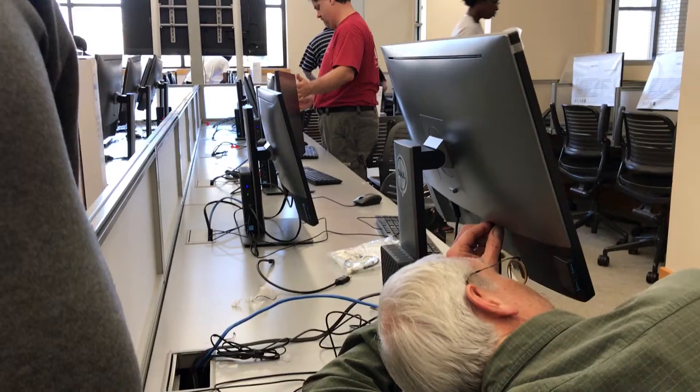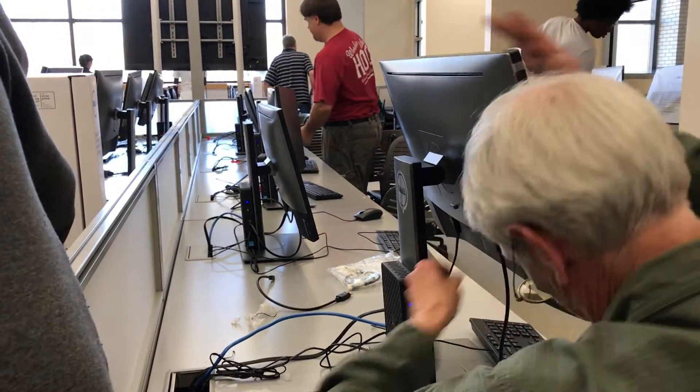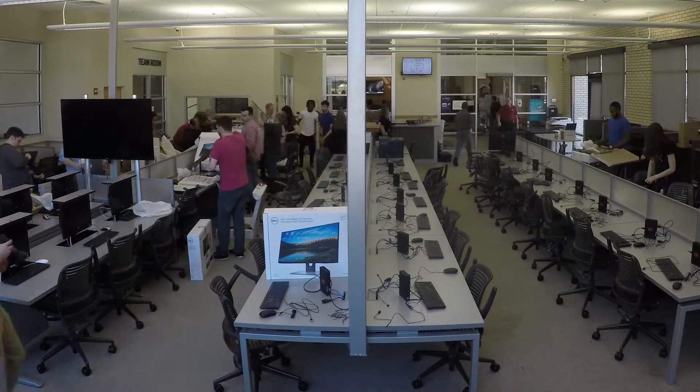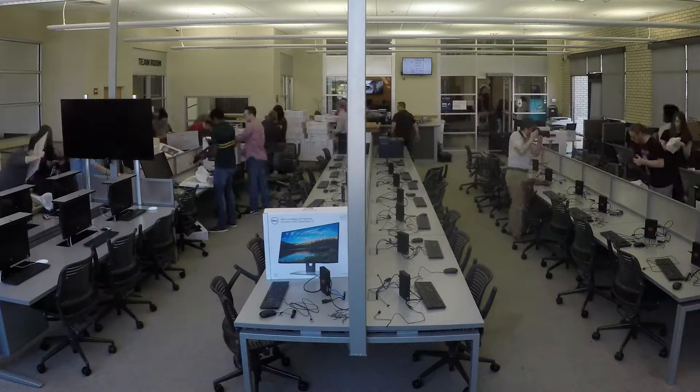We need to get our labs virtualized first, and then we can start rolling out and implementing over the next couple of years the ability for students to access all the systems they need from their own personal devices. Whether they have a four-year-old iPhone or a brand new iPad, the experience and the access to their systems will be seamless.